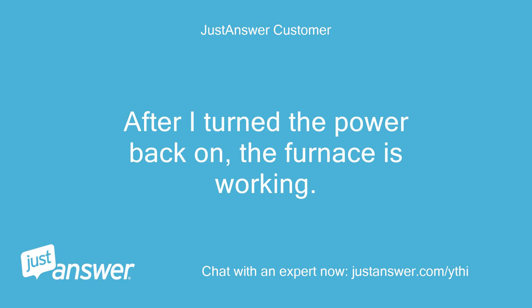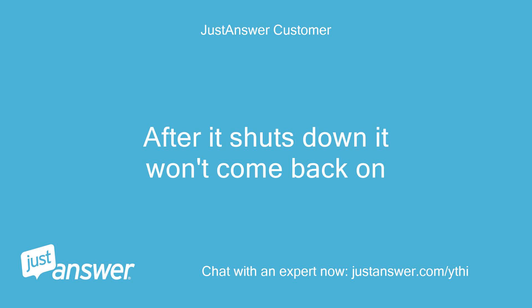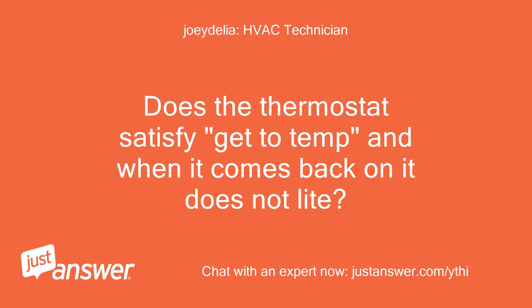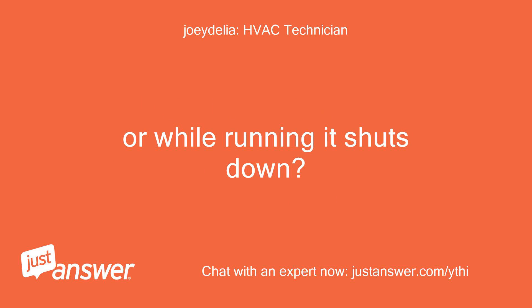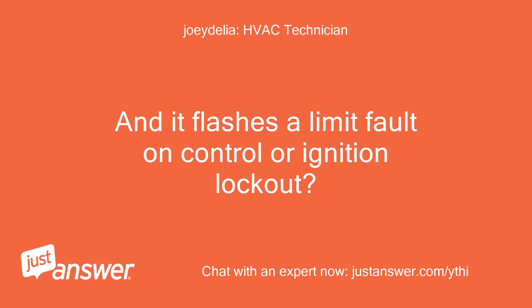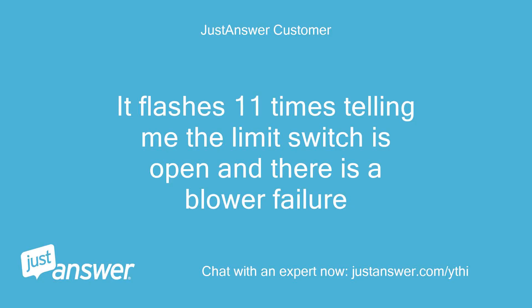After I turned the power back on, the furnace is working. After it shuts down it won't come back on. What do you mean by shuts down? Does the thermostat satisfy, get to temp, and when it comes back on it does not light? Or while running it shuts down? After temp is satisfied, the furnace will not light when calling for heat. And it flashes a limit fault on control or ignition lockout? It flashes 11 times telling me the limit switch is open and there is a blower failure.